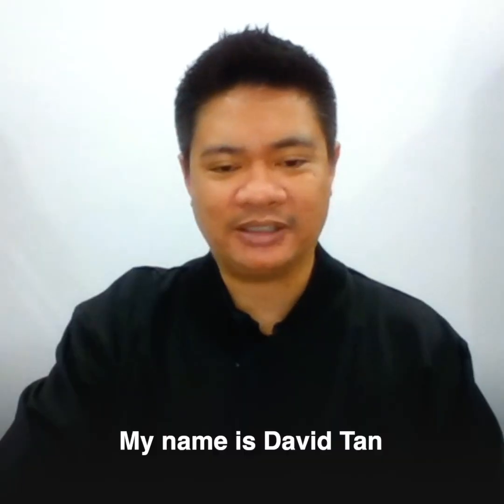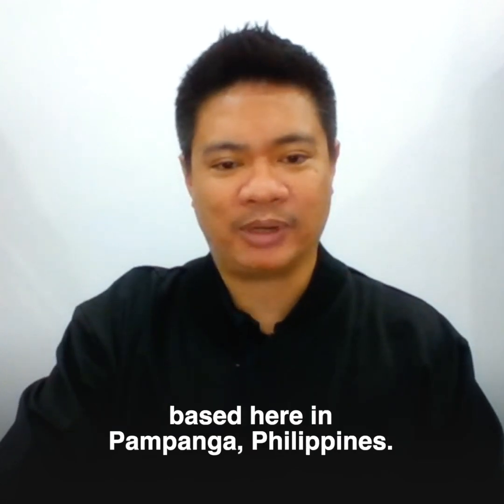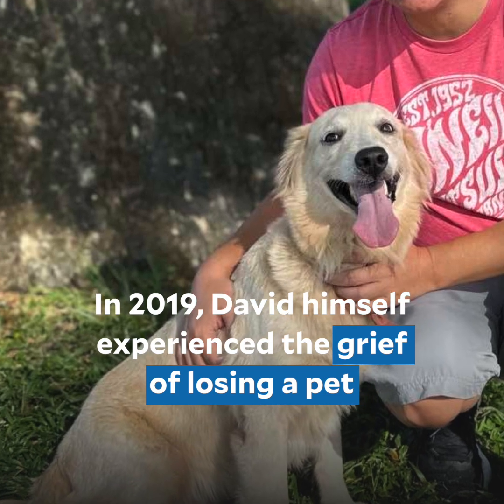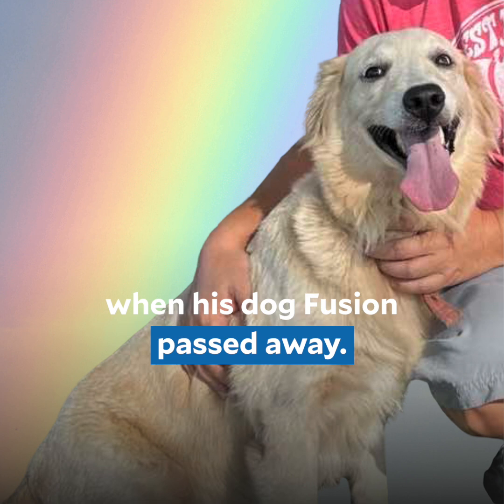My name is David Tan and I'm the founder and CEO of Ponga Teddy, based here in Ponga, Philippines. In 2019, David himself experienced the grief of losing a pet when his dog Fusion passed away.